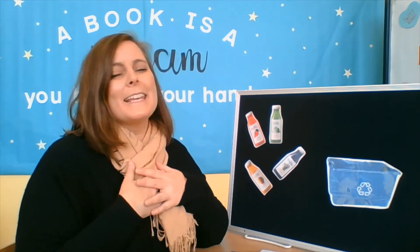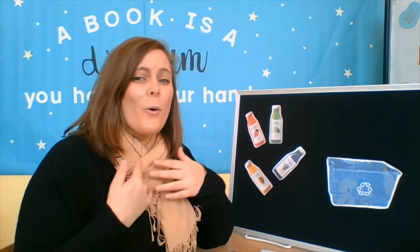Hi friends, welcome to Storytime. I'm Miss Jen and today's Storytime is about going green, or different things that we can do to help save our planet.